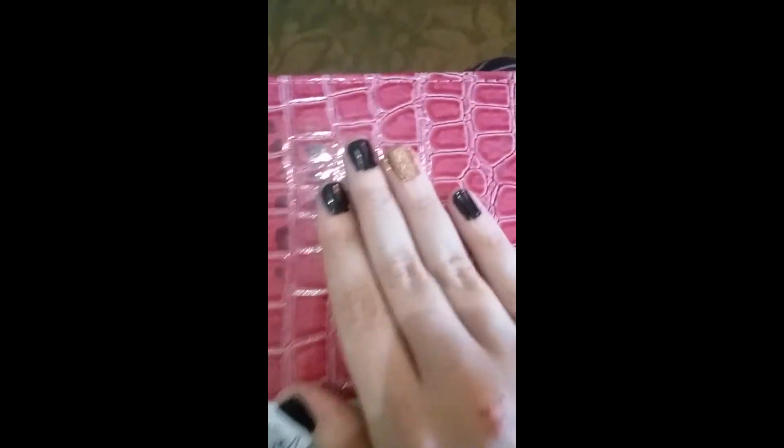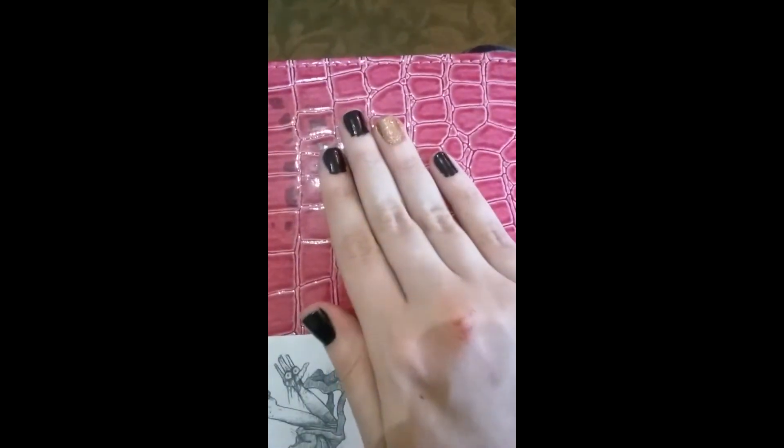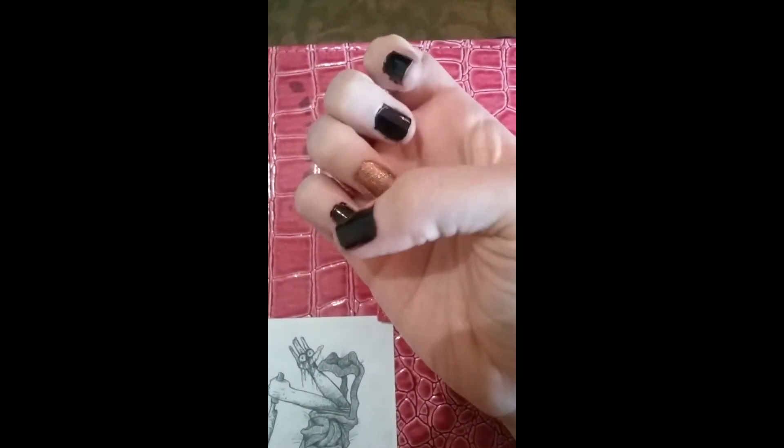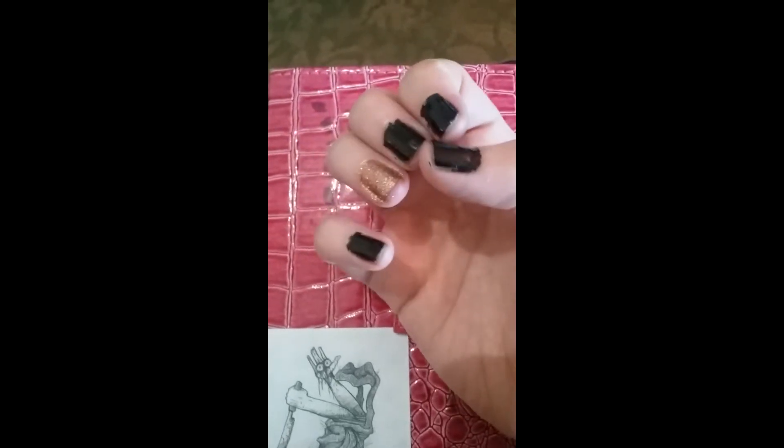So this is how my nails turned out. It's black with gold. I have to touch them up a little bit in the corners, but yeah, that's basically it.